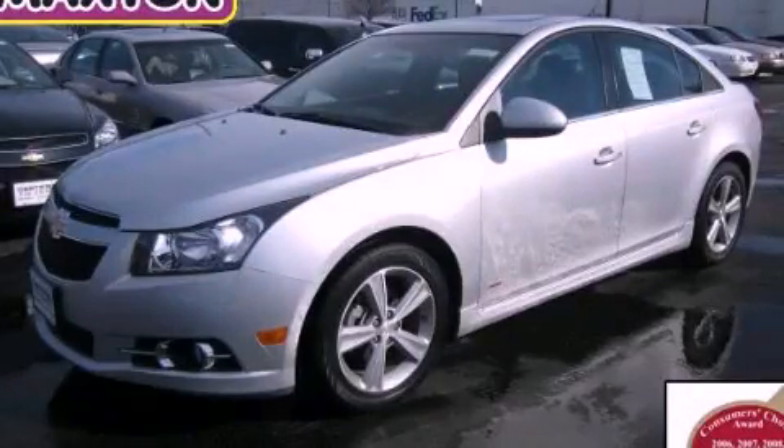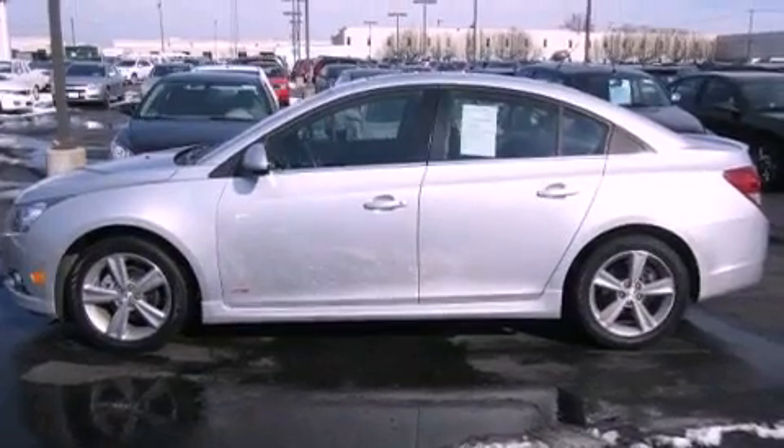This is a certified pre-owned 2012 Chevrolet Cruze. It features a 1.4-liter, four-cylinder engine and an automatic transmission.